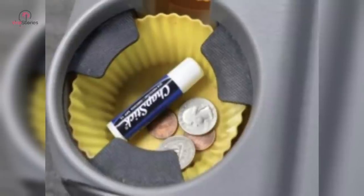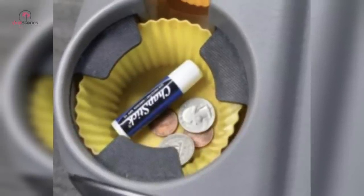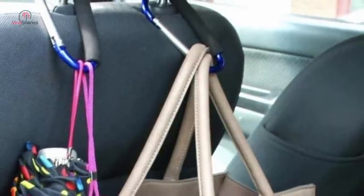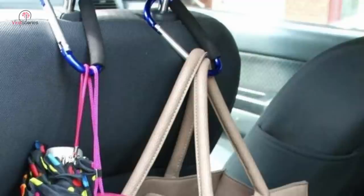You can utilize every storage space or cubbyhole in your car while going for long jaunts, but if there's still the need for more space to hang stuff, get some carabiner hooks and connect them to your headrests. The hooks can hold several things such as groceries, umbrellas, and other stuff, making your life much easier on the go.